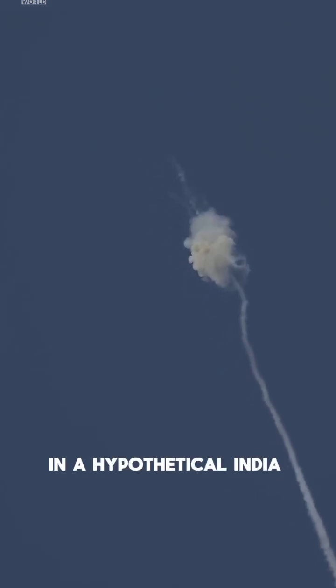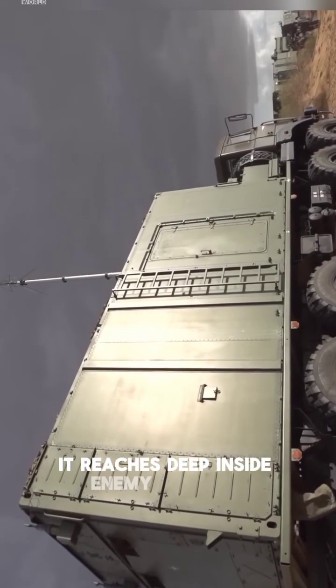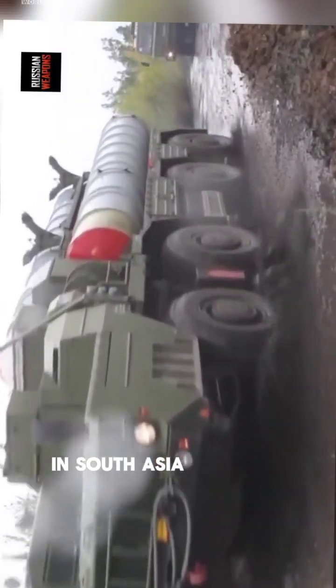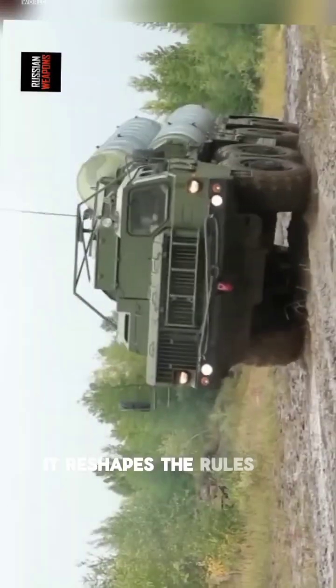In a hypothetical India-Pakistan conflict, the S-400 doesn't wait at the border. It reaches deep inside enemy airspace, forcing hostile jets to fly low, stay hidden, or never take off at all. In South Asia, the S-400 doesn't just defend — it reshapes the rules of air warfare.